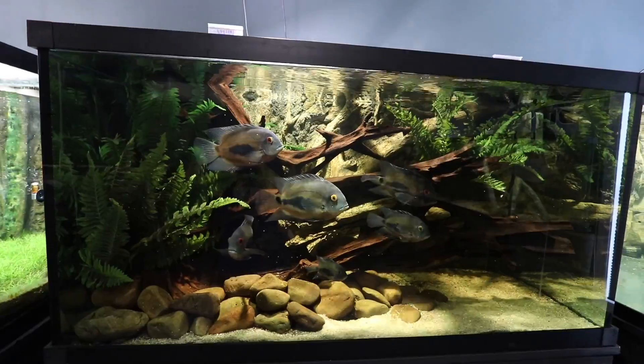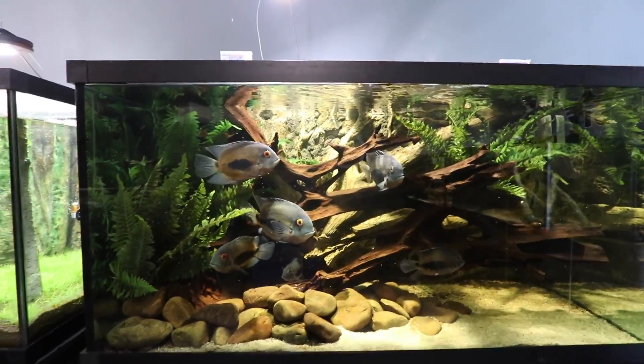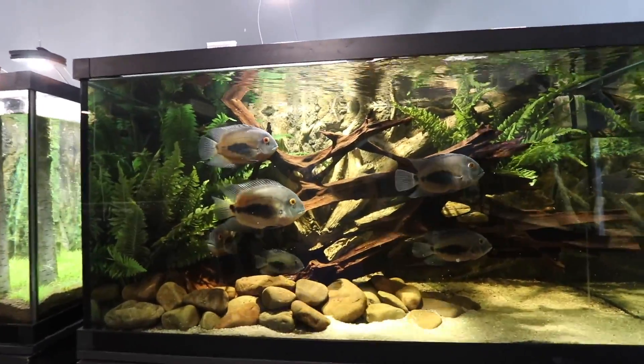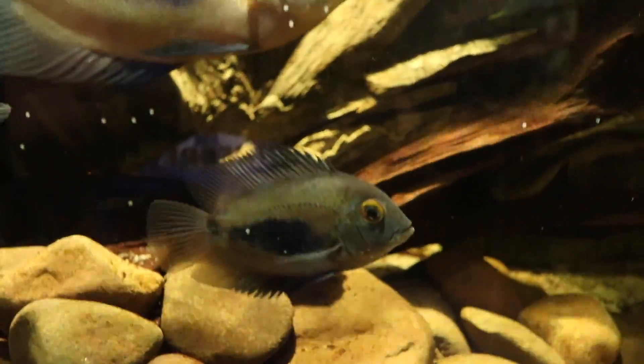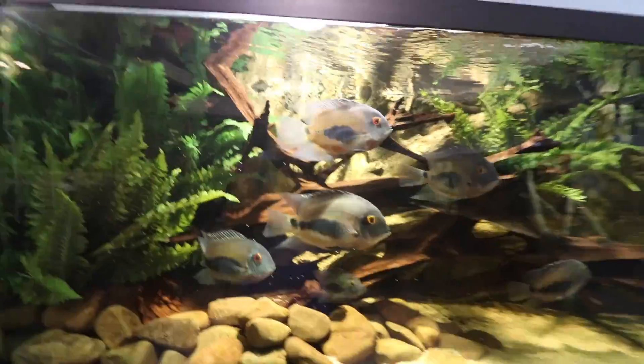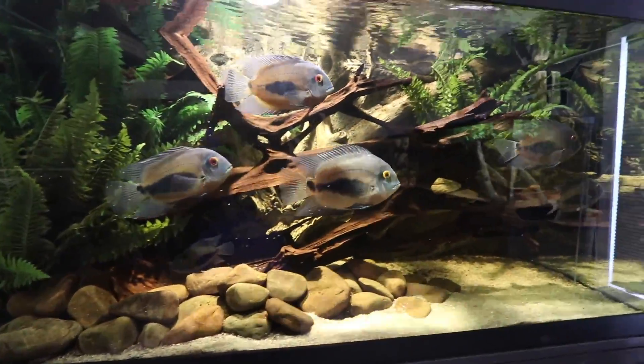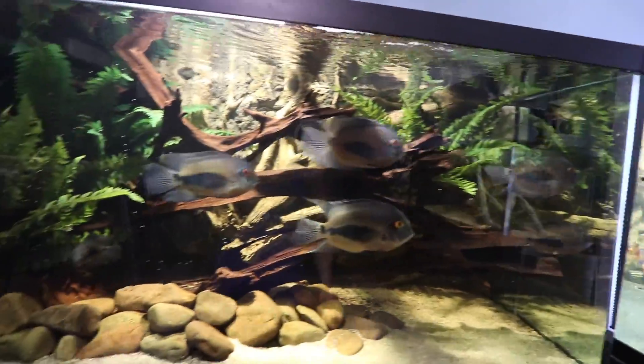With that said, it's the waru tank that I want to talk about the most. I never see these fish — I feel like they're being overly dormant. These guys are out right now because they're hungry; other than that they hide behind the log, they don't swim a lot. This tank and this scape — I love it.